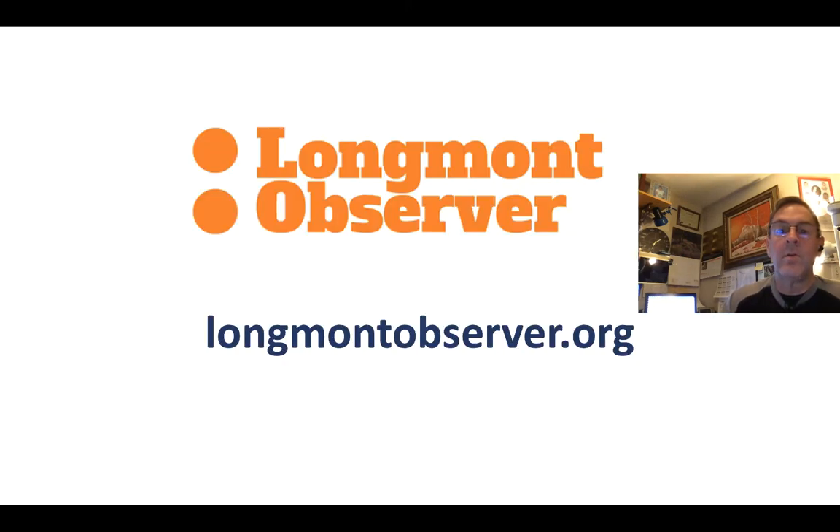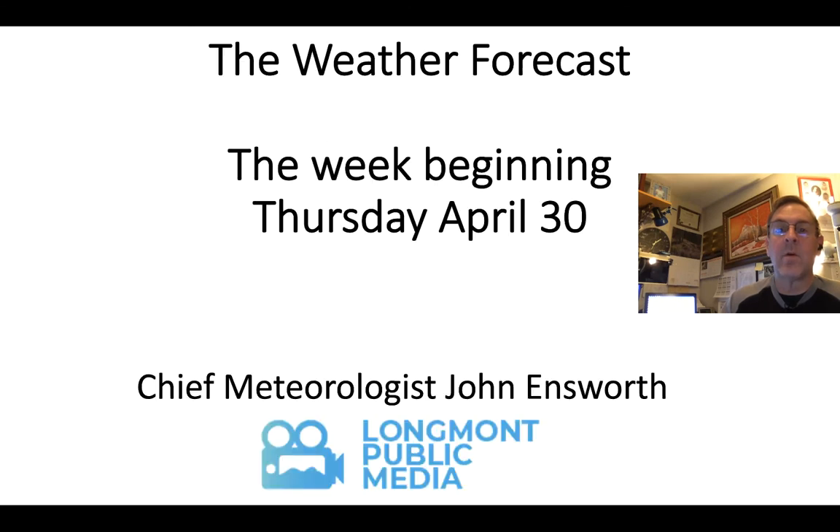For more local news and updates, take a look at LongmontObserver.org. I also post more frequent weather updates and even sometimes hourly things as storms progress, so check out LongmontObserver.org. This has been your weather forecast for the week beginning Thursday, April 30th. I'm Chief Meteorologist John Ensworth for Longmont Public Media. Keep Looking Up.